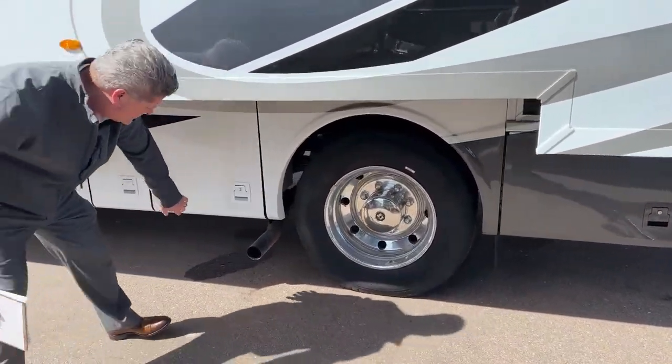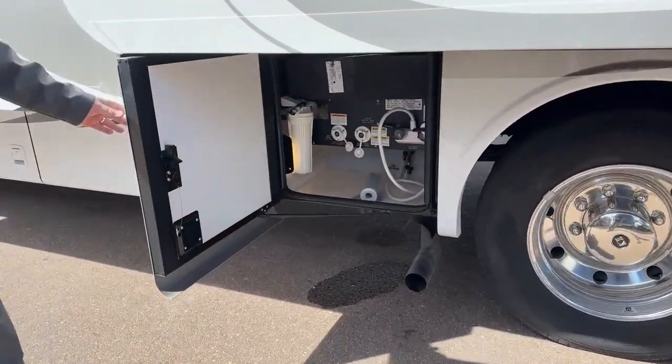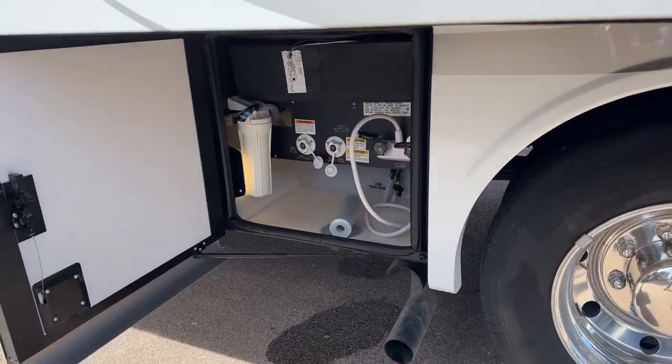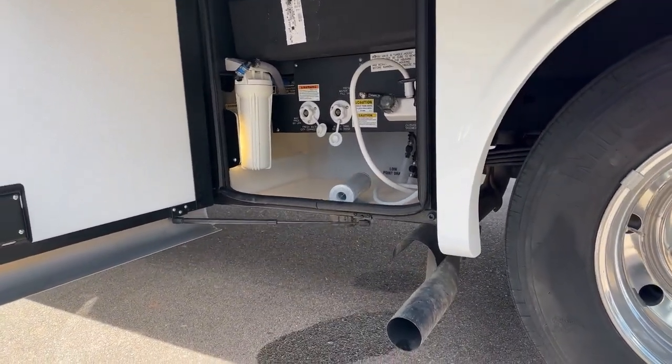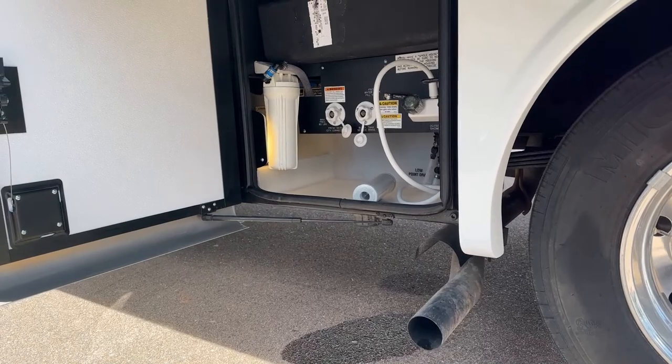This is your exhaust tip for your engine. The engine — this is built on an F53 Ford chassis, a 7.3-liter V8, 350 horsepower with 468 foot-pounds of torque.